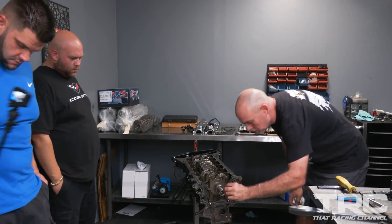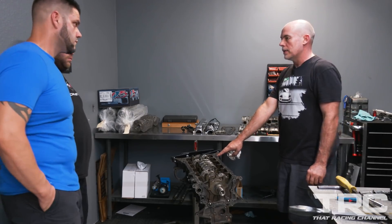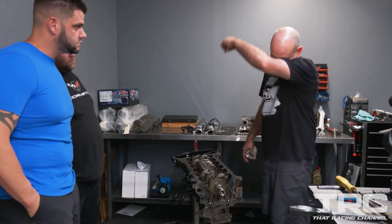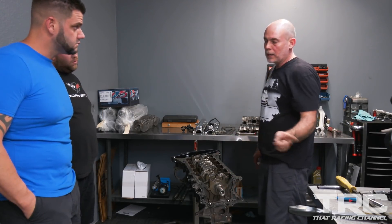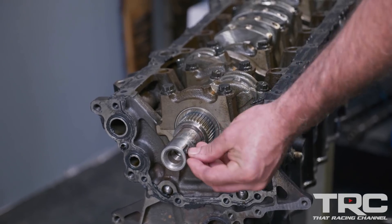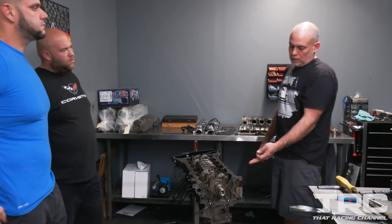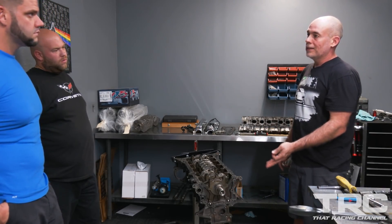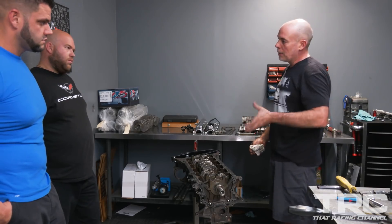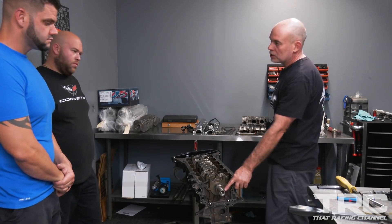Did this keyway get beat open? Oh yeah. We're not going to reuse this crank anyway because it's seen this. The keyway being egged out is why that pulley was coming off hard and why there are all those marks on the crank. See how this is floppy? You can't use a crank like this because the damper is not only not in the right location to check ignition timing — the damper will chatter back and forth because it doesn't have the keyway. So this crank was garbage the minute this happened to it.